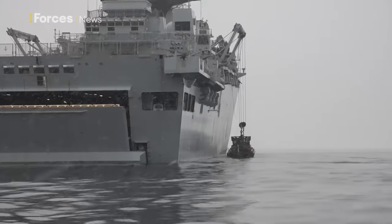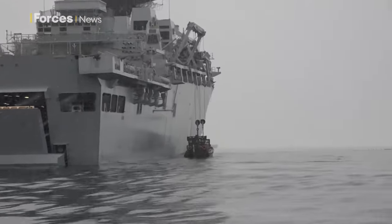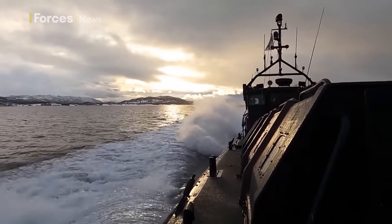If required, the LPDs have the capability to land over 200 Royal Marines ashore by air and sea.